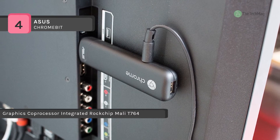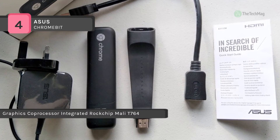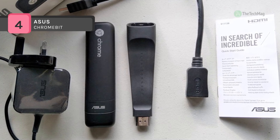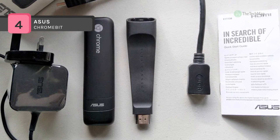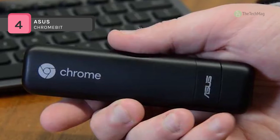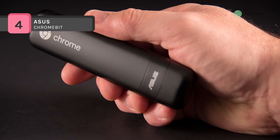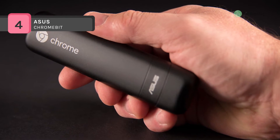Included with the Asus Chromebit are an 8.12VDC-1.5A-18W power adapter and an 11.8-inch (30.0cm) HDMI expansion cable. The operating system is Google Chrome OS, a Linux-based operating system created by Google to operate exclusively within web applications.